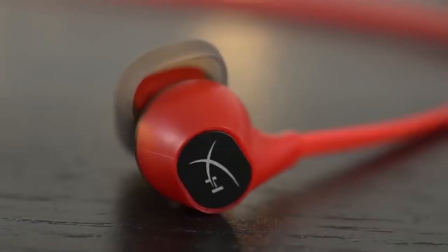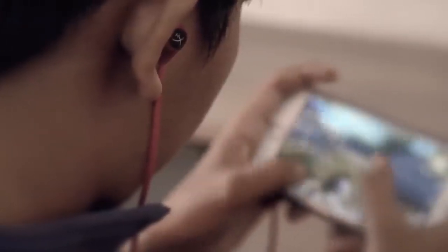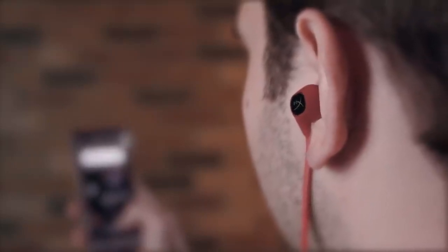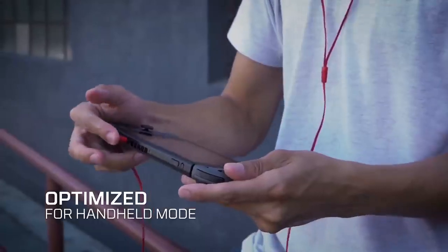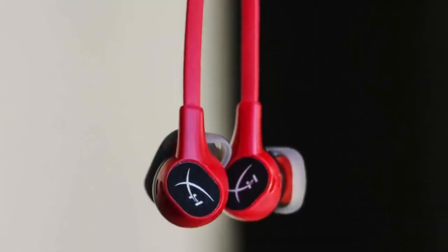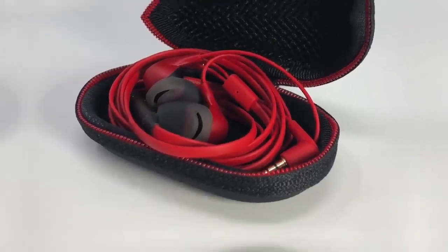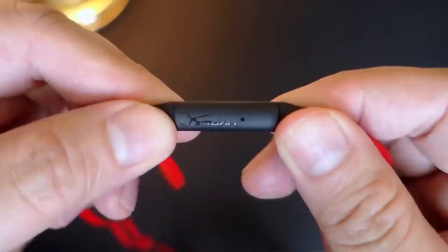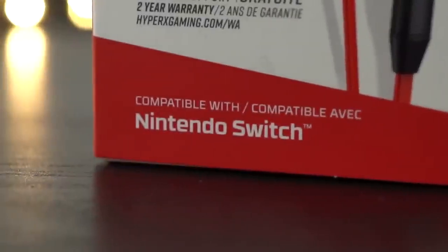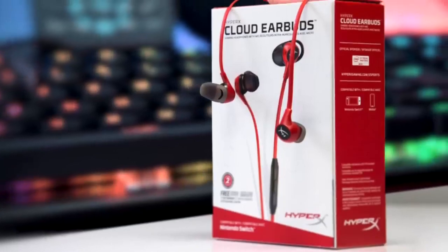The soundstage is great and it does not distort even on full volumes. Mids and highs sound good, but the lows are underwhelming, which also means you'd not get the thumping bass you'd expect while listening to some genres of music. The microphone works equally well for both games and calls, and you can answer calls and control streaming media by simply using the multifunction button. Overall, if you're looking for a budget set of earbuds with decent audio output and a solid built-in mic, the HyperX could be the pick for you.